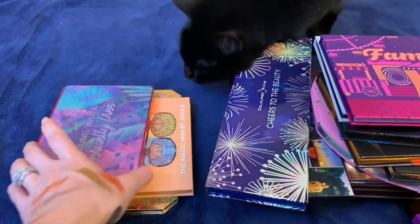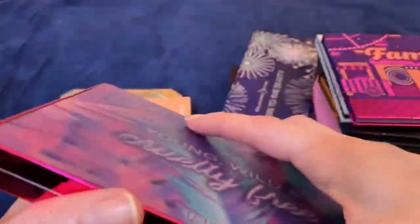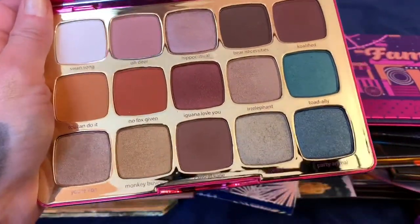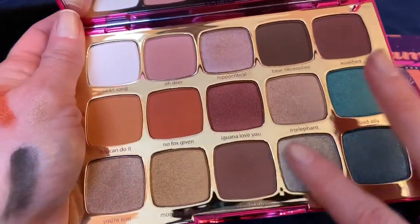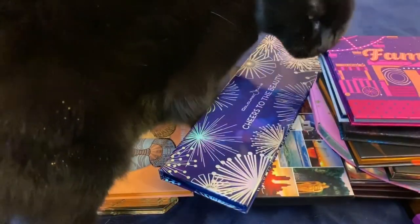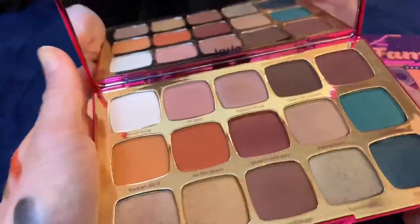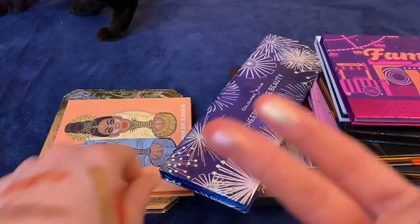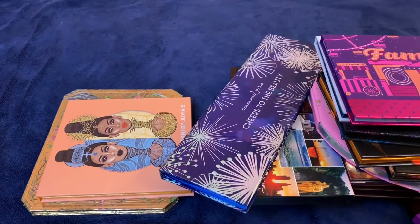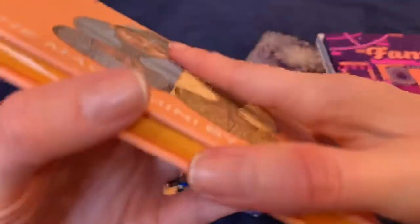This Tarte palette — Young Wild and Cruelty Free — is the first Tarte palette in a long time that has really drawn me in. It's not boring, it's beautiful, the quality is really good, and these shimmers are really nice. I'm really happy to have it — I love that they stepped out of their boring neutral box with this one.